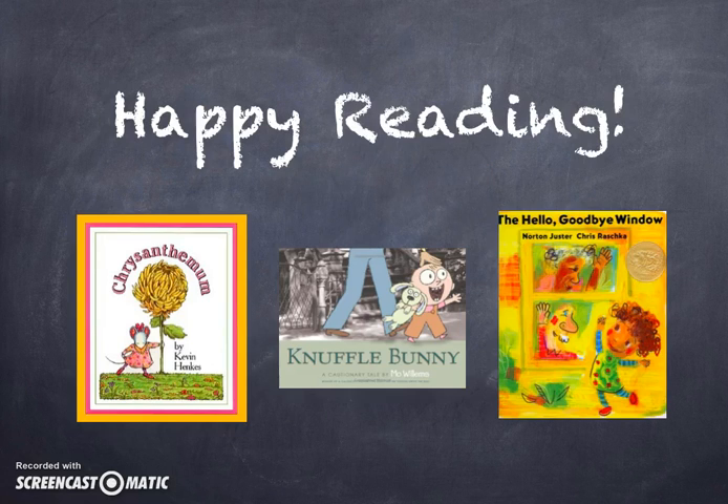That's all for my Instructional Materials Exhibition on Picture Books. Thanks for watching, and happy reading!